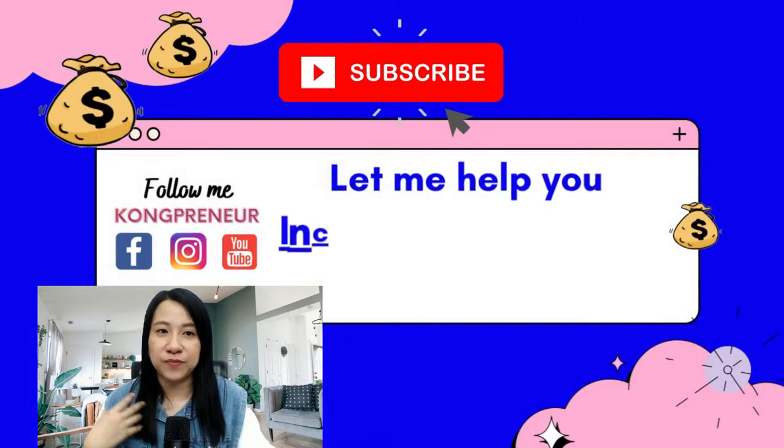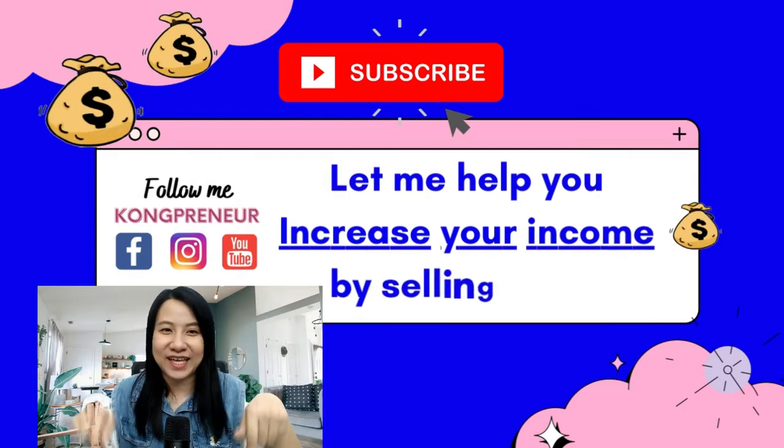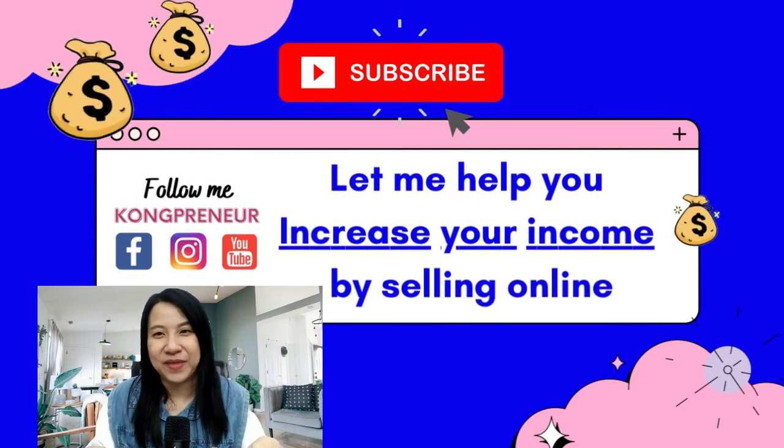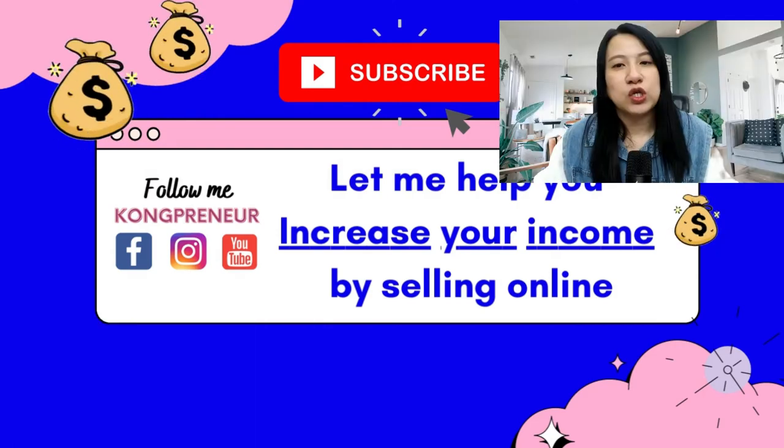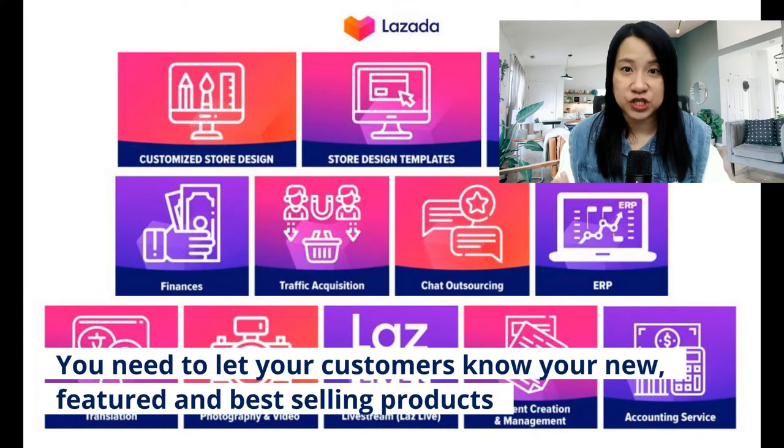So if you wish for me to help you to grow your business online too, please click on the link below. So let's go on to the video about feed.